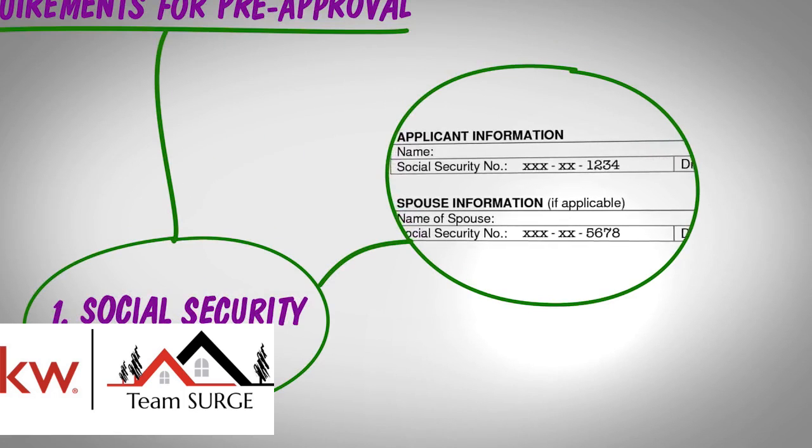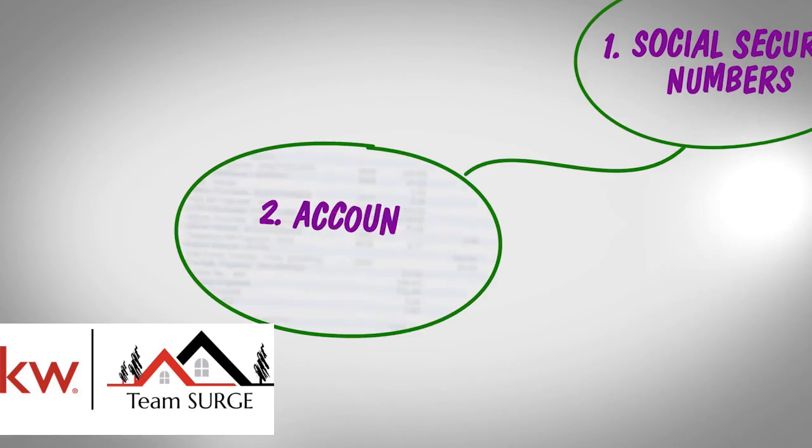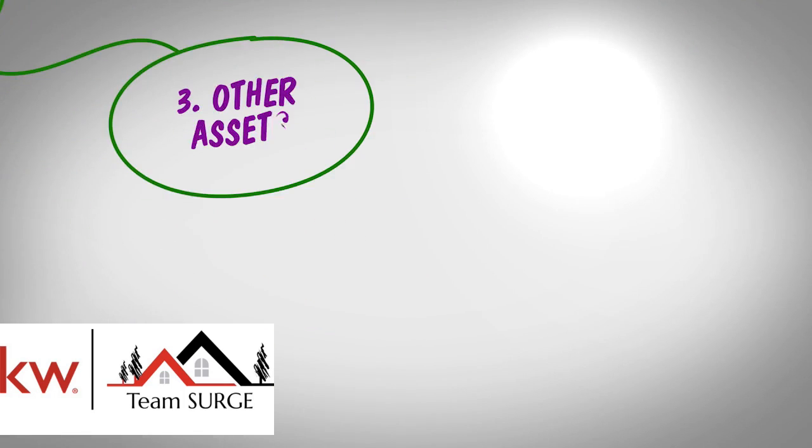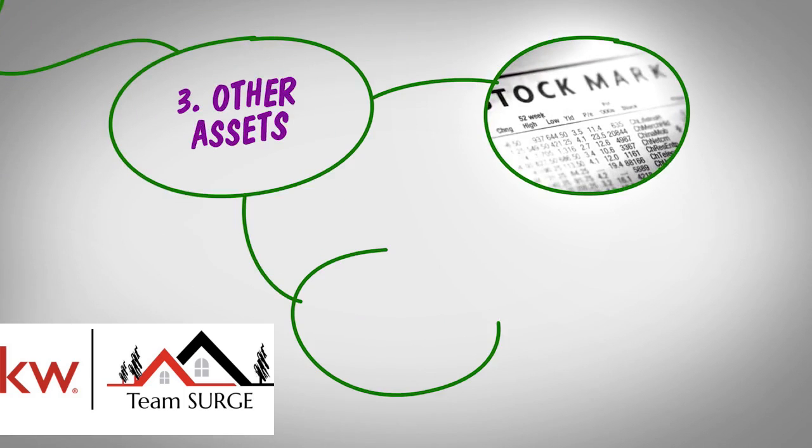Second, copies of your checking and savings account statements for the last 6 months. Third, documentation of other assets you might have, like stocks or bonds.